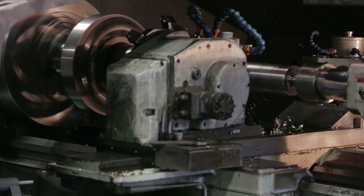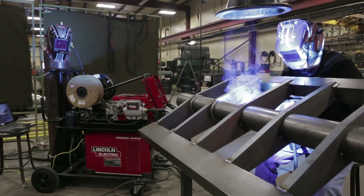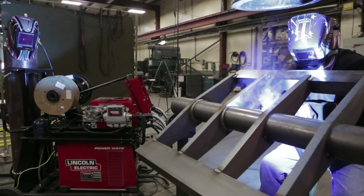I straighten stuff on presses, assemble stuff, take stuff apart that's broken that needs welded, make prints of it, weld it back together so it can be machined. I weld 80% of the time — anything from cast iron to aluminum.